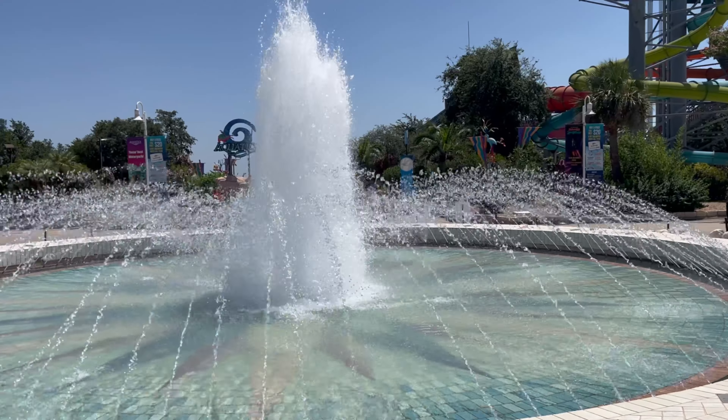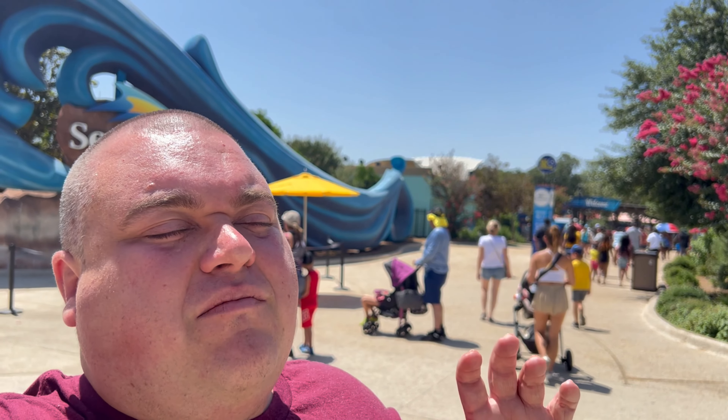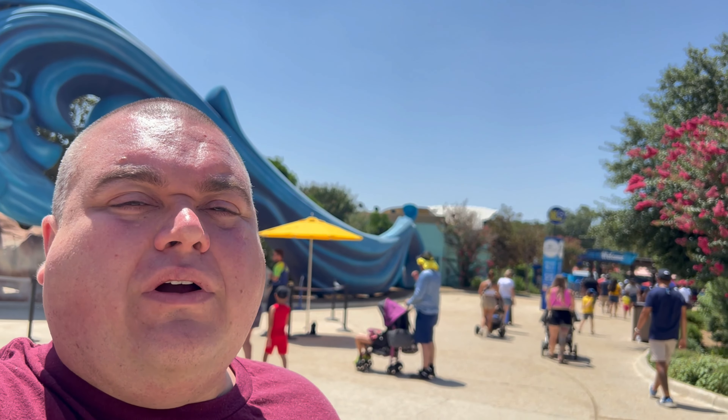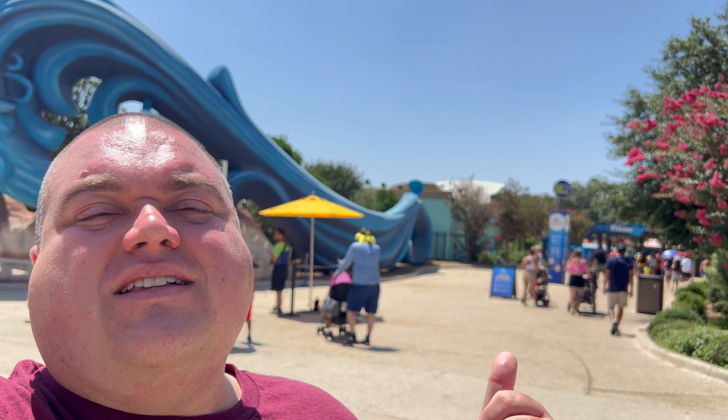The fountain is up and running. Last time I was here it was in the off season. Today it is the middle of summer and you can definitely feel it — this place is packed. I'll get through as much as I can to show you guys all of the rides, the different shows, attractions, and everything going on here at SeaWorld this summer.